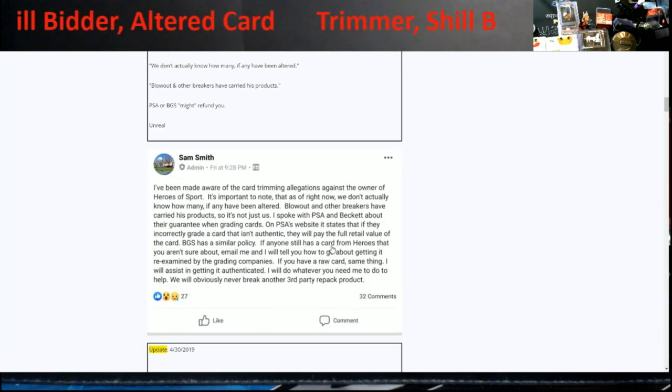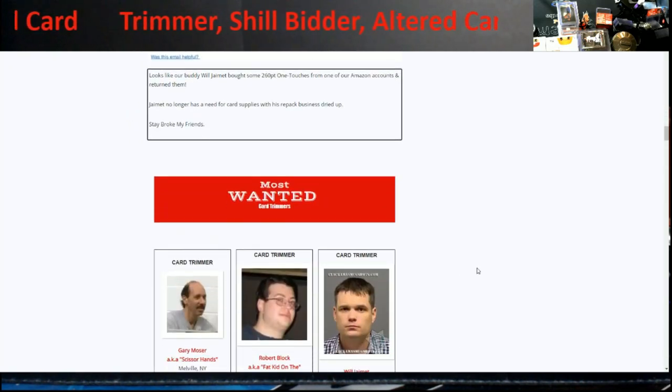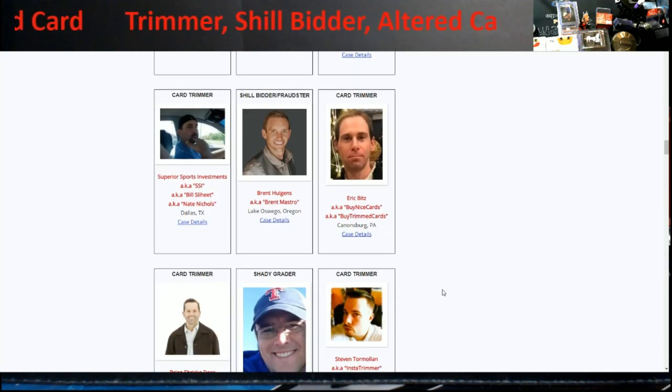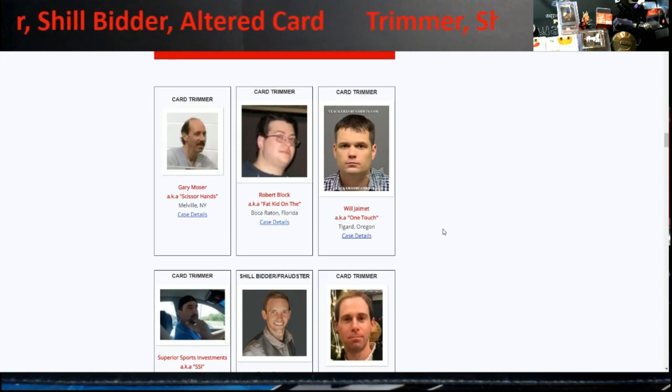Going down through the article, everyone started pointing fingers. It covers all the guys going way back — they give nicknames and everything. Gary Moser was real big at card shows, William Jamit was the Heroes of Sports guy, Robert Block was another card trimmer. It tells you exactly what they did — shill bidding, fraudulent consignments — all these card trimmers have been proven. It also gives you the areas they're from.